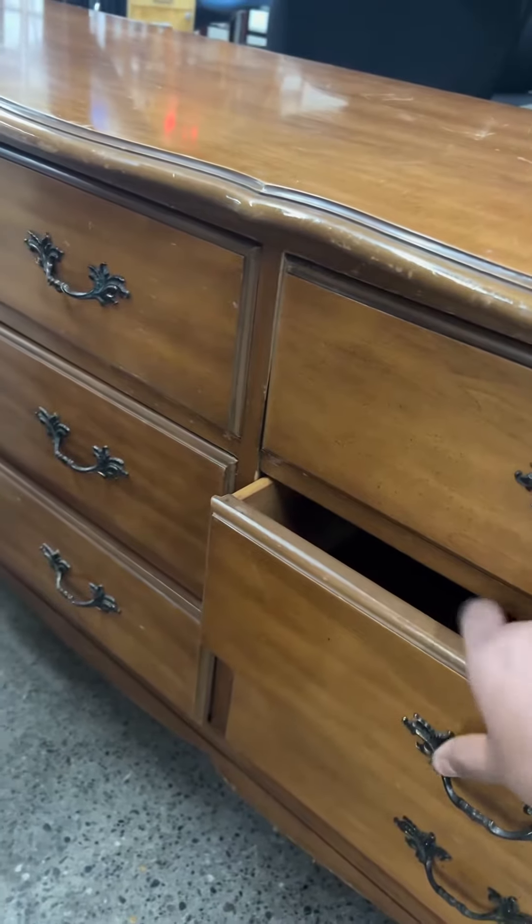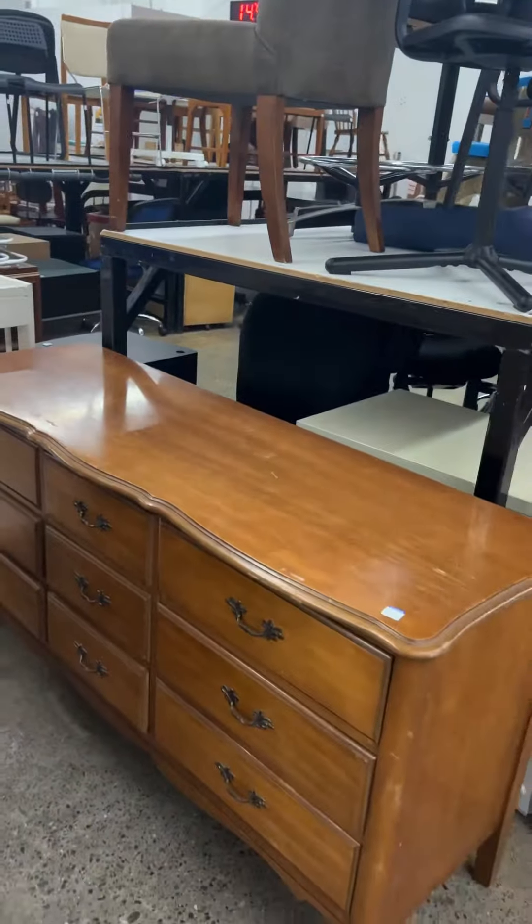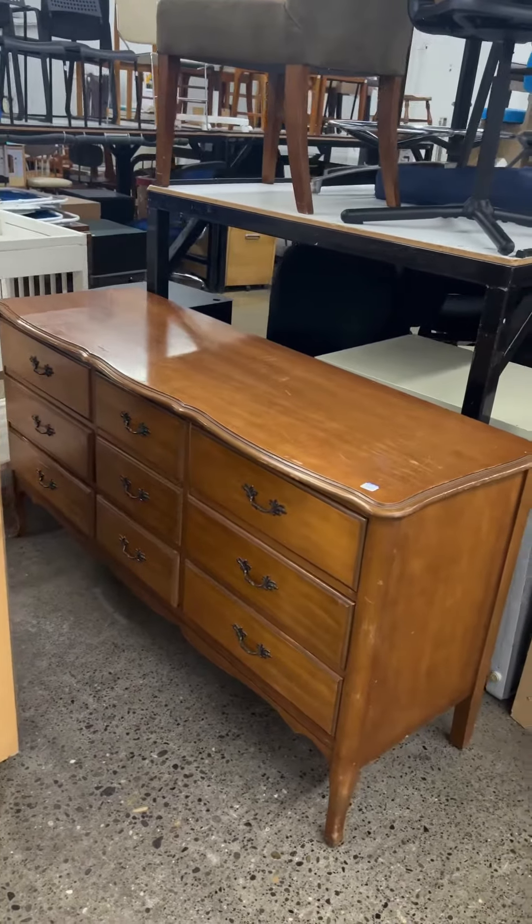I am planning to buy it. I think it's an easy $150 to $200 profit. It's a very nice dresser.